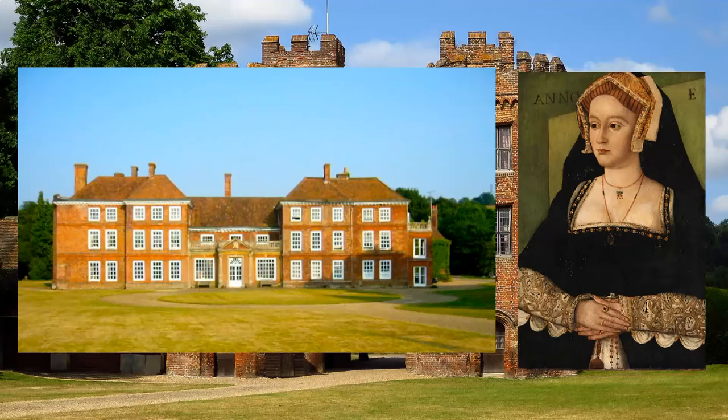Here we see the gatehouse of Lullingstone Castle, and Lullingstone Castle itself. And Anne, the mother of Sir Percival.